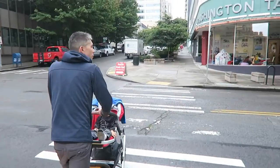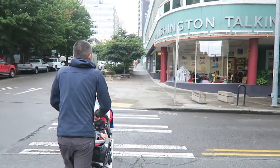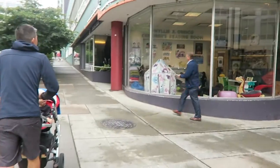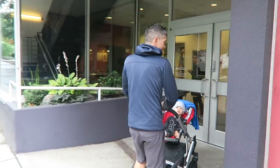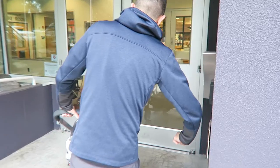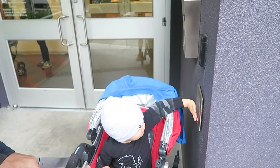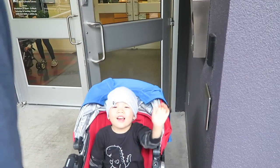We're very lucky that we actually live right across the street from the library, and they have this really great playroom. You wanna hit it? Watch Levi! Bam! Good job!